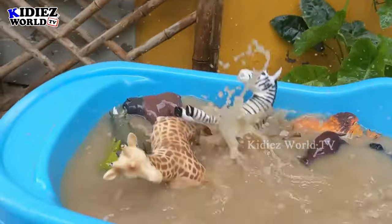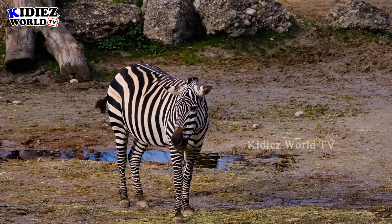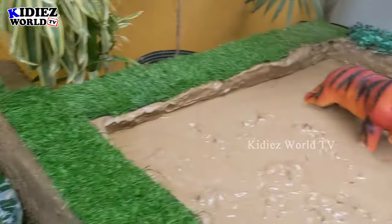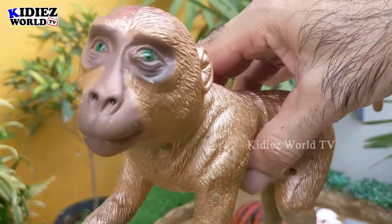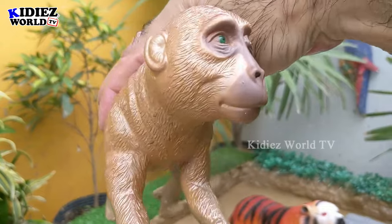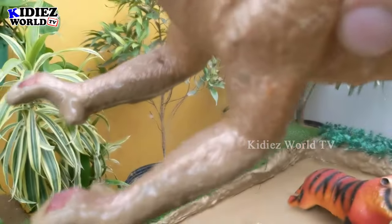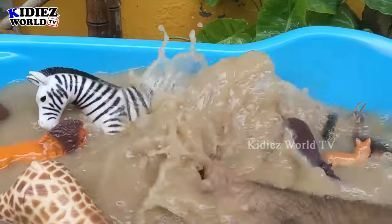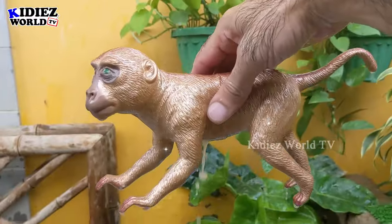The next one we have is monkey. This newly added big plastic toy monkey is so awesome. Monkey is an omnivore animal and he likes to jump from one tree to another — he keeps doing this every day. It's a very funny and entertaining animal. Let's watch him — here we go, monkey!